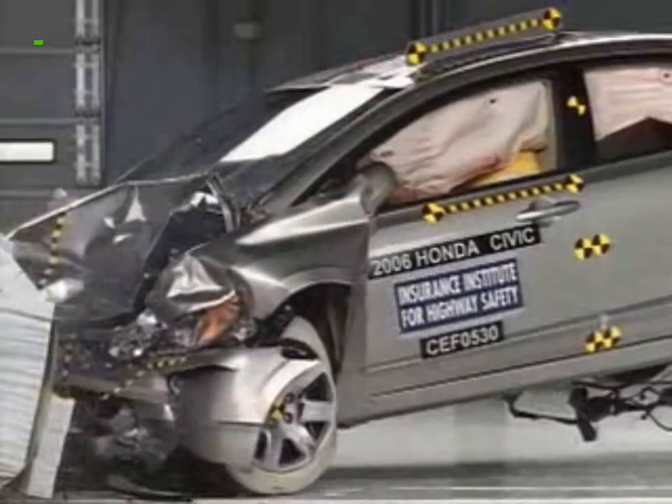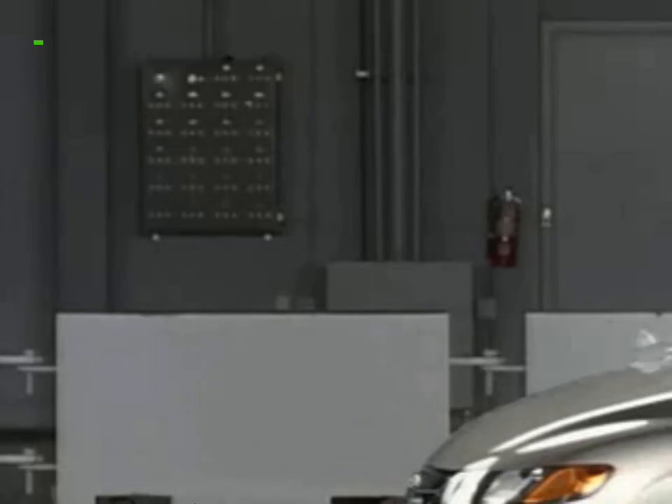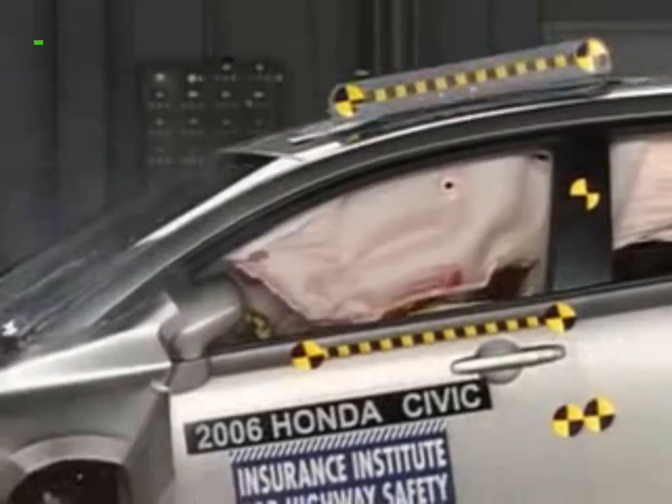Measurements taken on the dummy indicate a low risk of any significant injuries in a crash of this severity. The Honda Civic earns the Institute's highest rating of good.